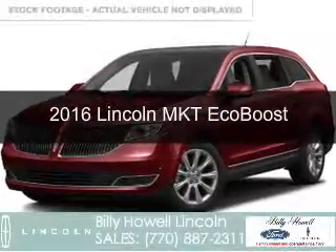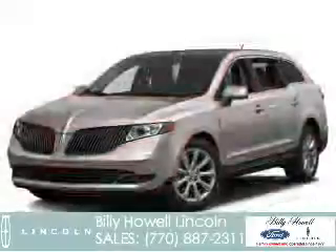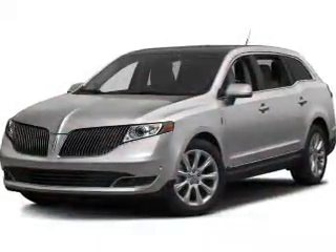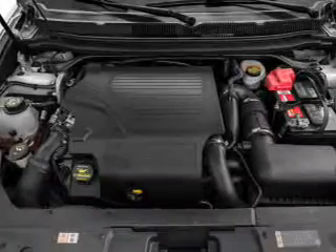This is a new 2016 Lincoln MKT. It's powered by all-wheel drive, a 3.5-liter six-cylinder engine, and a six-speed automatic transmission.